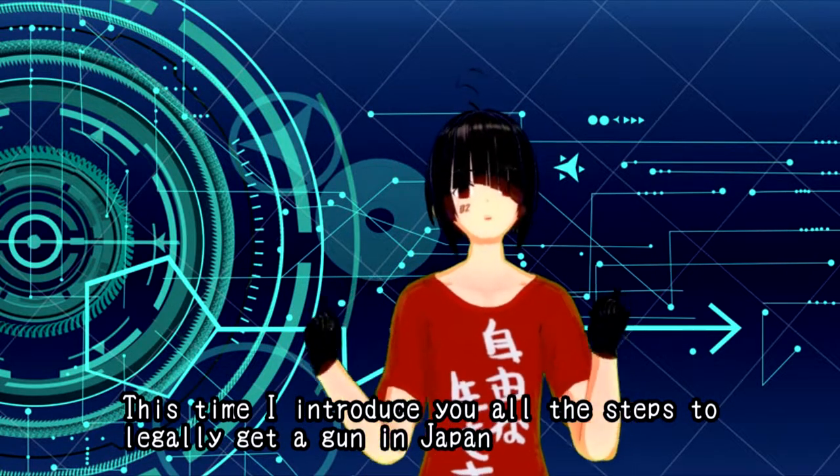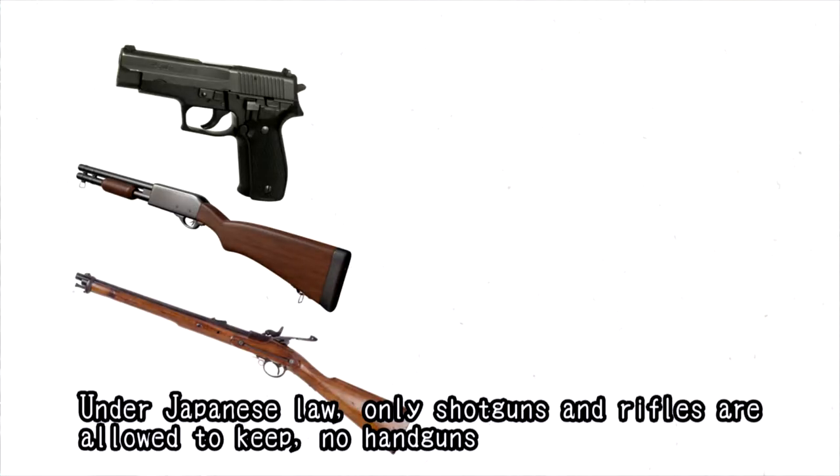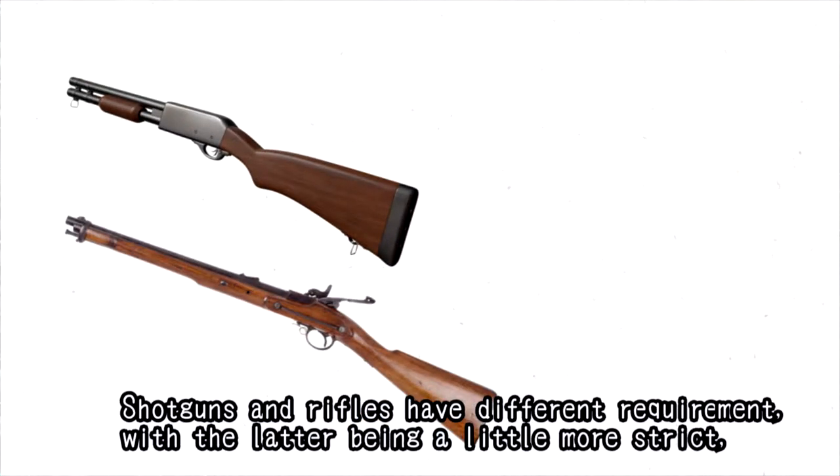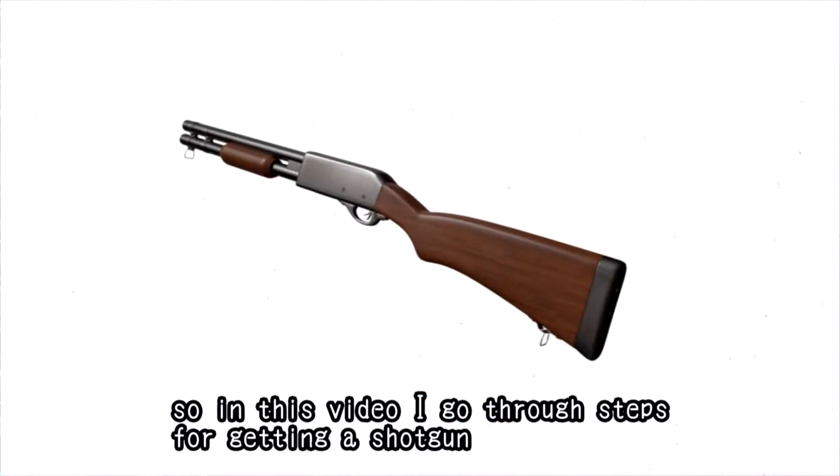In this video, I introduce you to all the steps to legally have a gun in Japan. Under Japanese law, only shotguns and rifles are allowed to keep — no handguns. Shotguns and rifles have different requirements, with the latter being a little more strict. So in this video, I go through the steps for getting a shotgun.